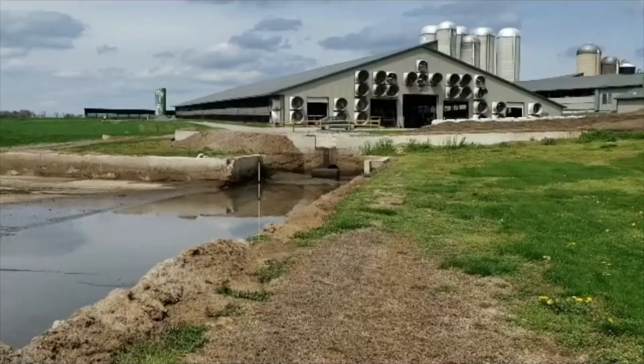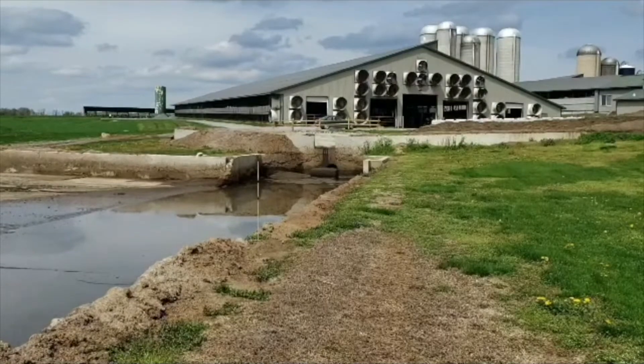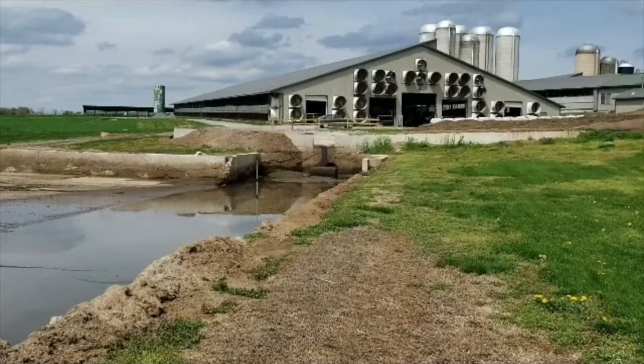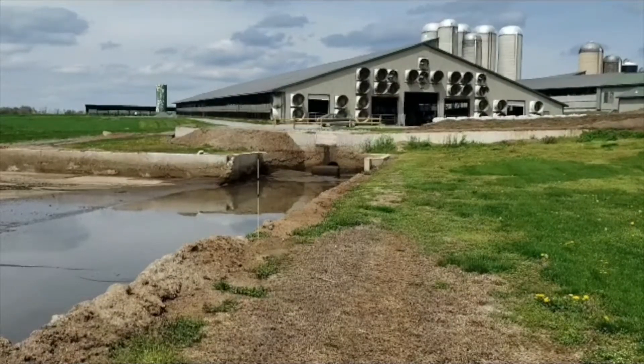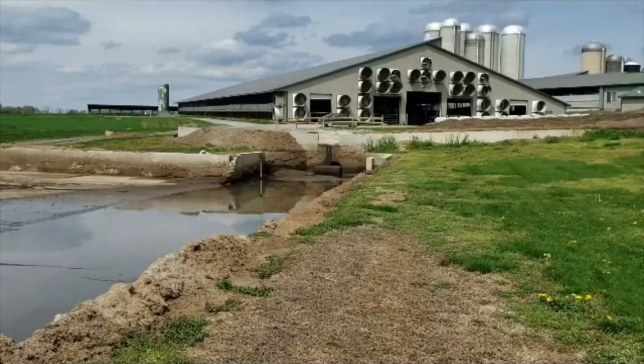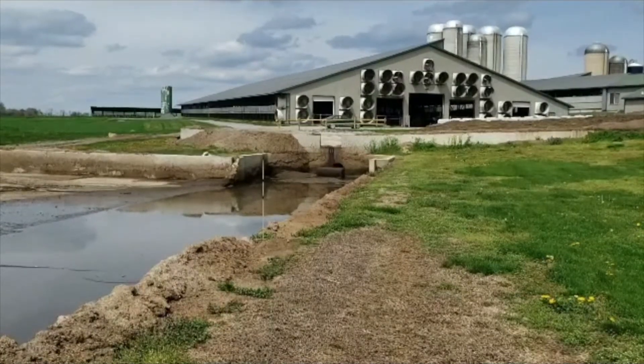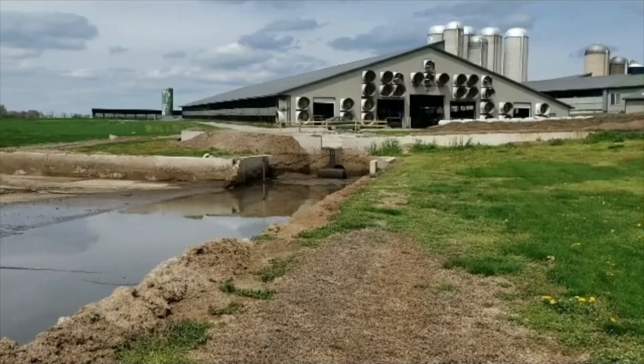This is the lane where the solid and liquid waste exit the barn and head toward the lagoons. In the first lagoon, most of the solids settle out, and then, as it fills with solid and liquids, the liquid waste overflows into lagoons number two and three.